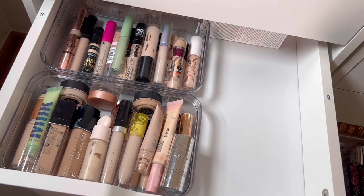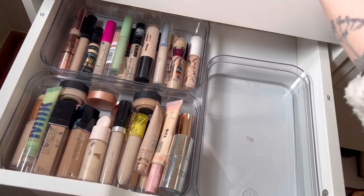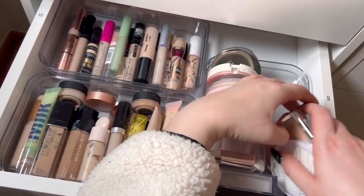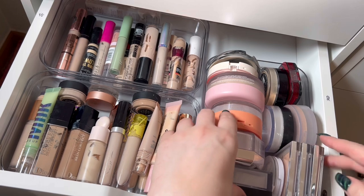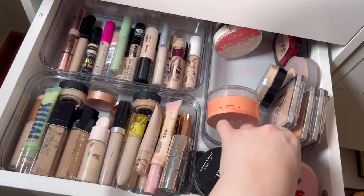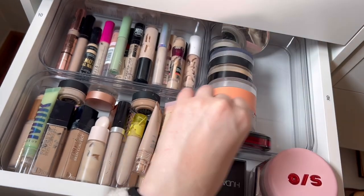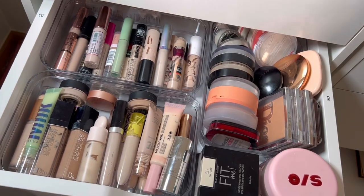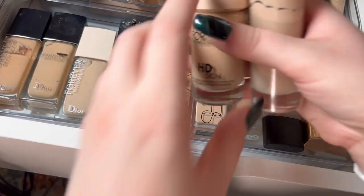Maybe powders can fit in this little organizer. We're going to put some of these big guys up here. I just realized that there is makeup on my desk, so let me go grab some of that. I'm putting these two foundations in here as well.